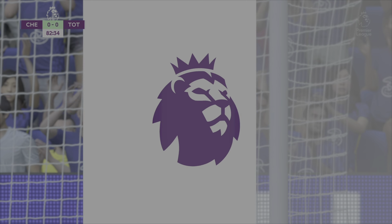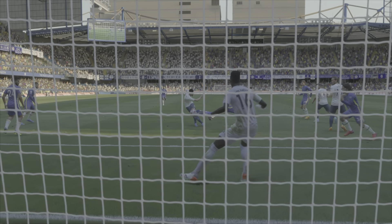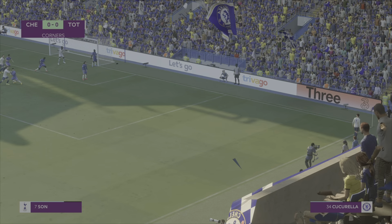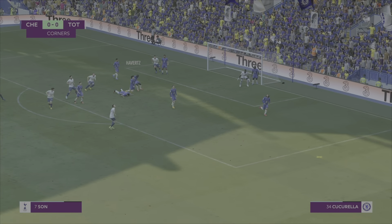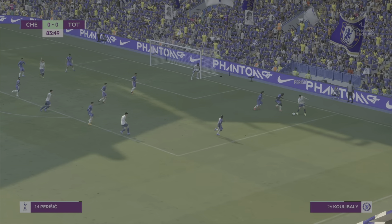There is no beating this man, is there! He couldn't have hit that any better — it's just a bit unfortunate at this point. Son falling — Havertz's header out — Son into Perisic.